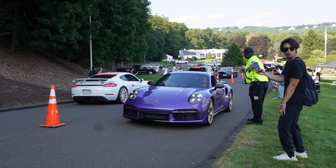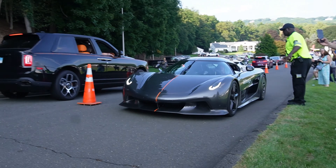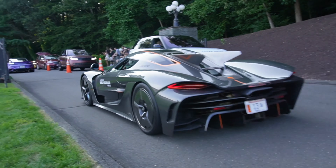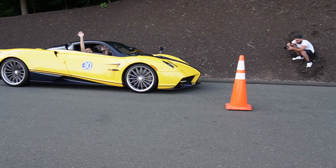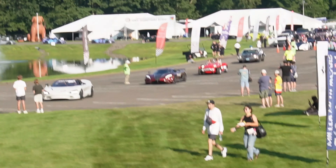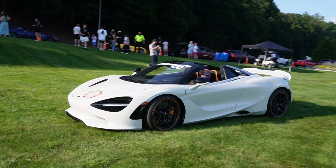The Jesko Absolute is on its way. What a car. Pagani Huayra right here, and look what we've got down there — a little Koenigsegg action. We've got McLaren here too.